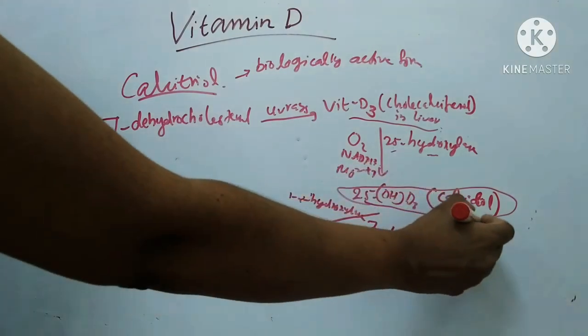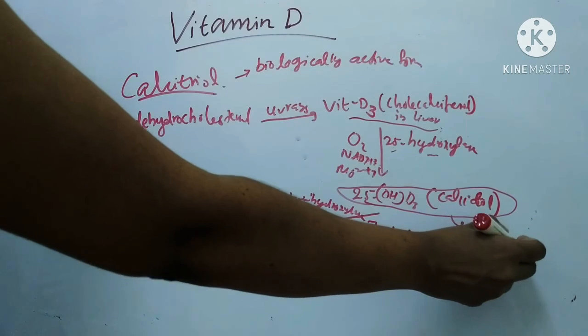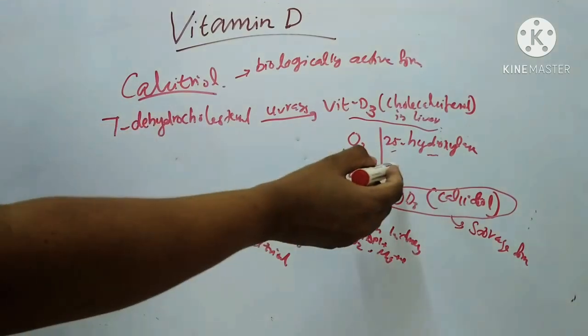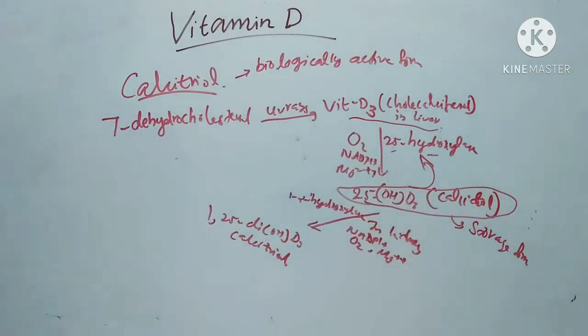The 25-hydroxy-D3 or calcidiol is the major storage form of vitamin D in the liver and is found in circulation. The blood level of 25-hydroxy-D3 exerts feedback inhibition on the enzyme 25-hydroxylase.